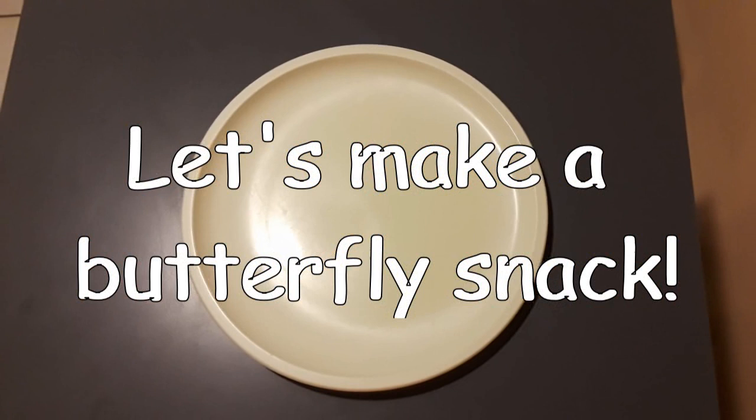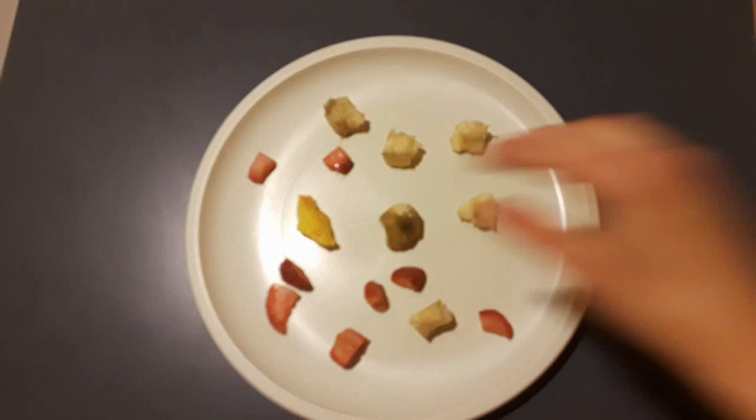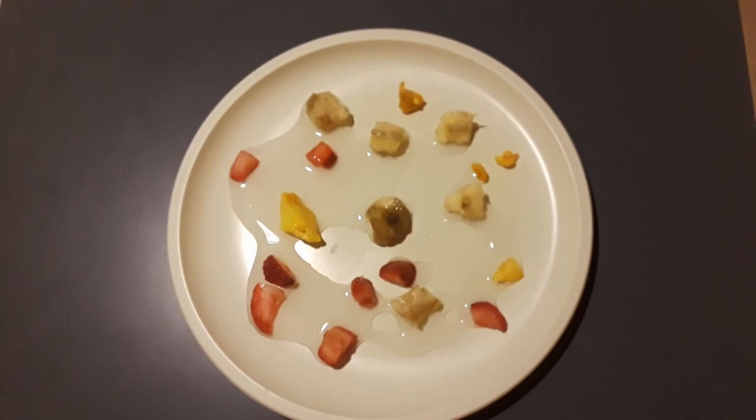Now, let's make a butterfly snack. Start by putting some mushy fruit on a plate. You can use whatever extra fruit you happen to have. Here I have some overripe banana, strawberry, and mango. You want to make sure the fruit doesn't dry out, so if you want, you can add a little bit of water, or if you want to make it extra special, some fruit juice onto the bottom of the plate.